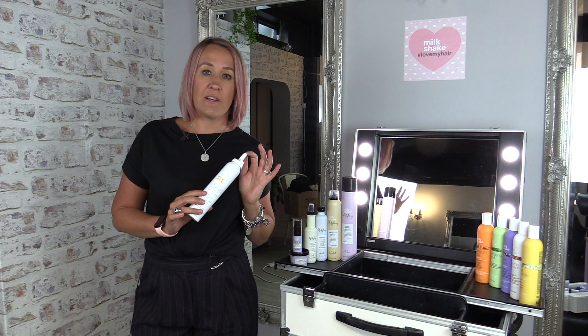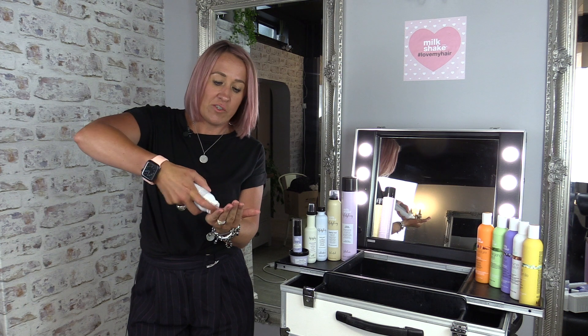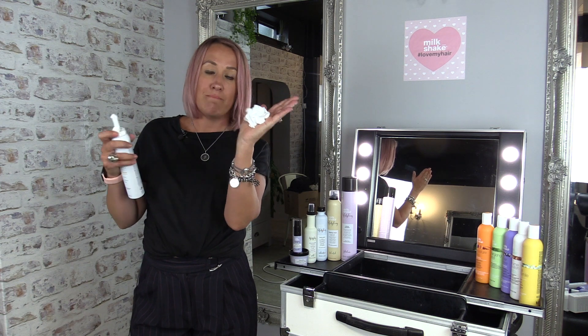This is one of my favourite leave-in conditioners. It's called whipped cream and it literally comes out like whipped cream — and I wish you could smell it, it is absolutely amazing.